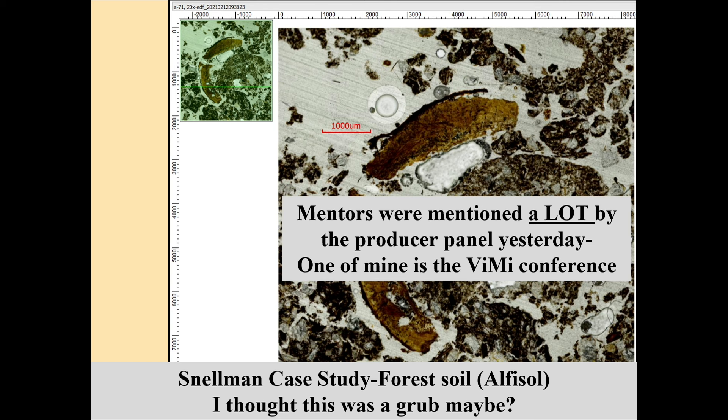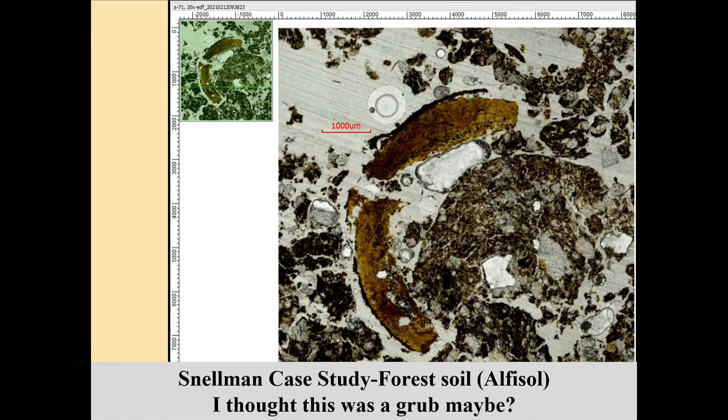One of my mentors is the VIMI conference — virtual micromorphology — held about every year in Europe. I've shown some of my North Dakota soil slides to these experts and asked 'what is this?' Hans Huisman, a Dutchman, said, 'that looks like a nut seed to me.' Later his colleague said, 'actually, that's a hawthorn shell — the seed from a hawthorn.' This comes from the forest by Rochert, Minnesota, near Tamarack National Wildlife Refuge, and there's hawthorn in those woods. That's a hawthorn shell you're looking at right there.